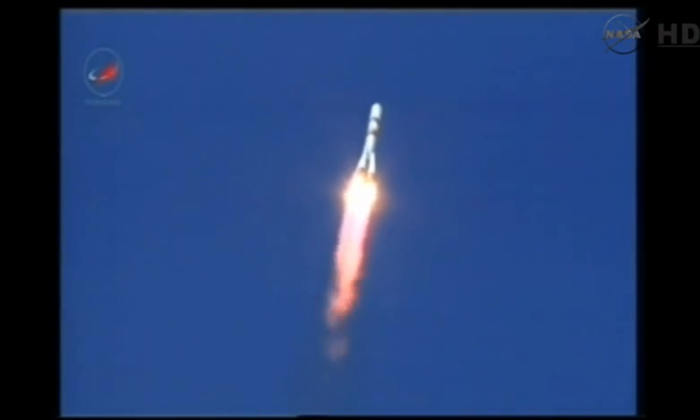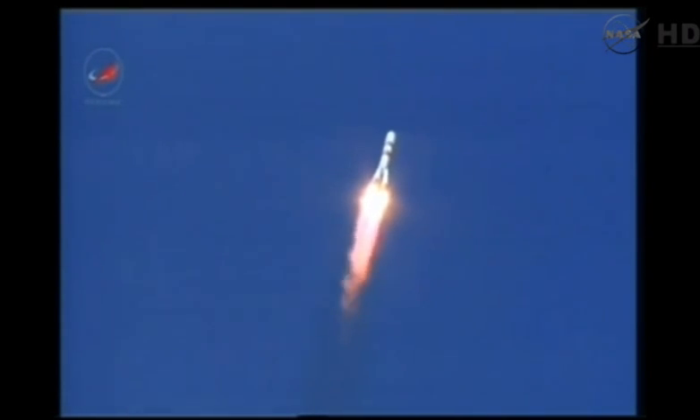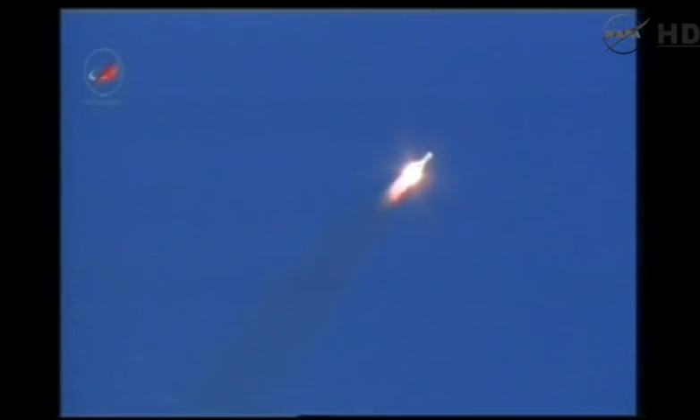All parameters are nominal according to reports from the blockhouse at Baikonur. All structural parameters in good shape, 40 seconds into the flight.